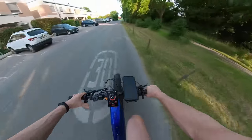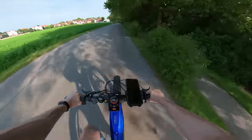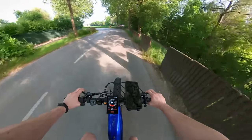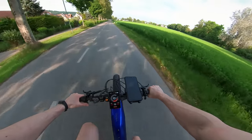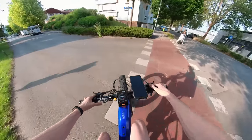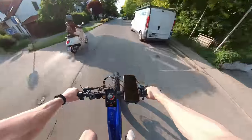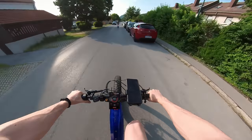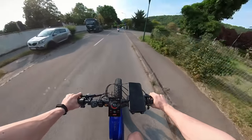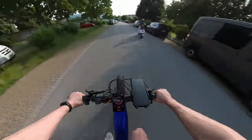On number four, all the way up to 40 kph. And on five — I've never gone this fast on an e-bike, on a bike period. Let's hit the throttle as well. I will need a long straight street. Two, three, four, five — let's see. Totally insane — not long enough though, the street's not long enough.